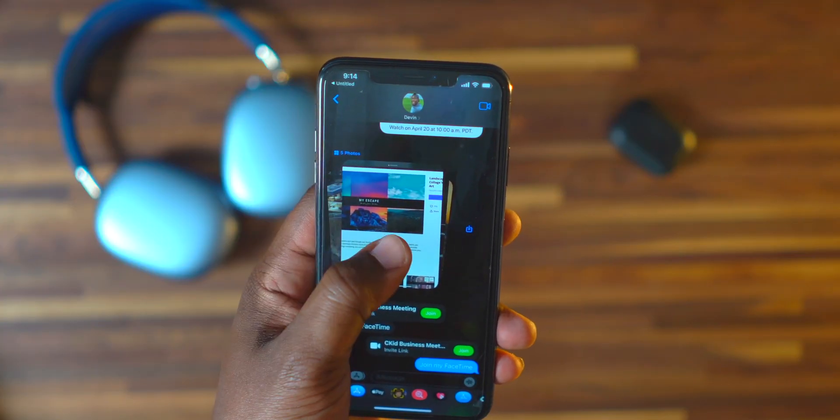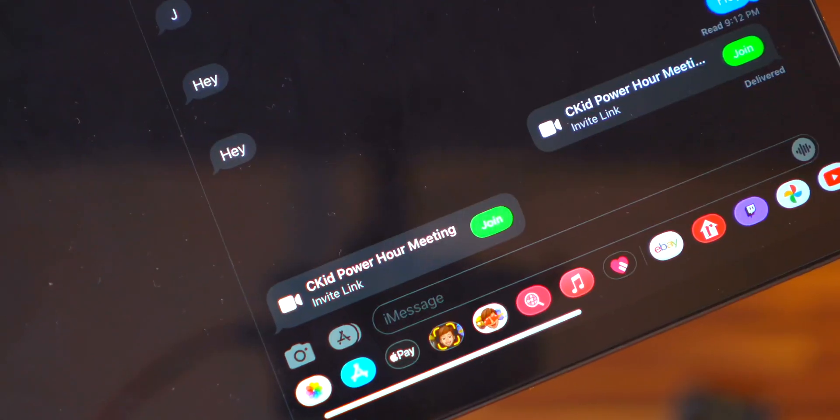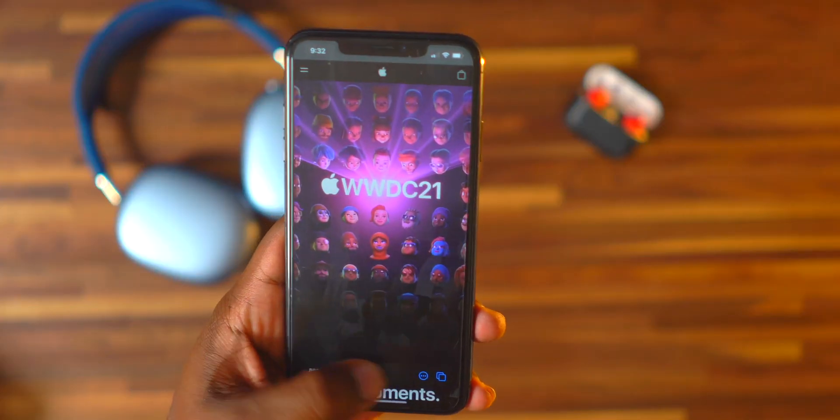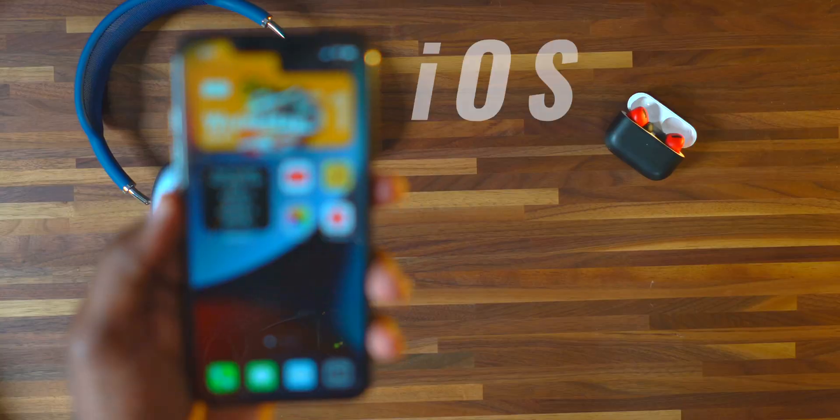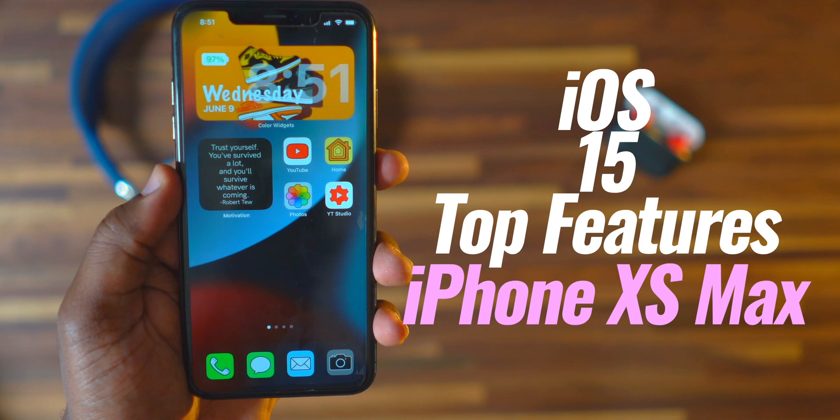Apple recently released a ton of features coming to iOS 15, later this year around September when they drop the iPhone 13. I have the Apple Developer account and I'm able to show them to you guys early, right here on the channel before they release to the general public. It's a whole lot to break down so let's hop right into it.